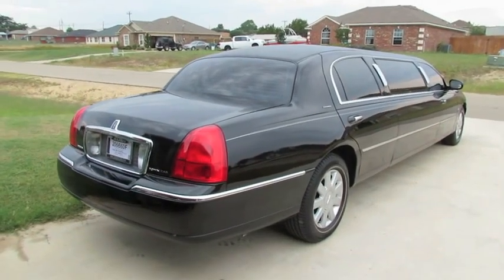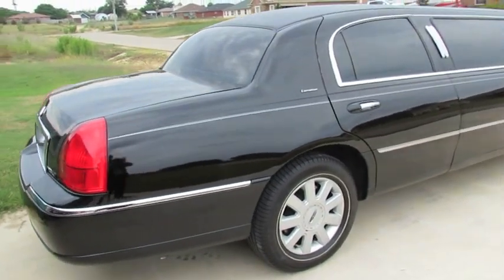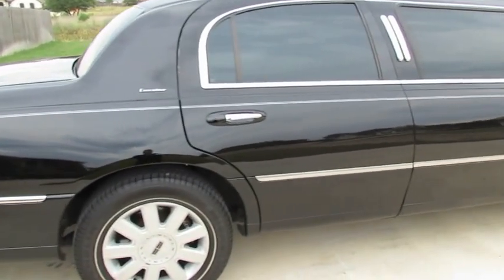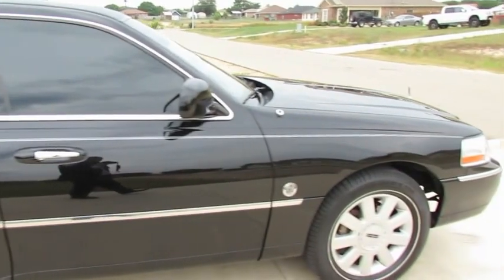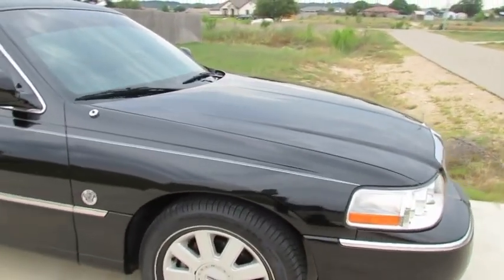Hello, this is Baywatch3707 on YouTube. I just wanted to show you my 2004 Lincoln Town Car 70-inch Federal limousine — these are very rare. We're going to do a startup and a little walk around of this beautiful 2004 Lincoln Town Car 70-inch stretch.